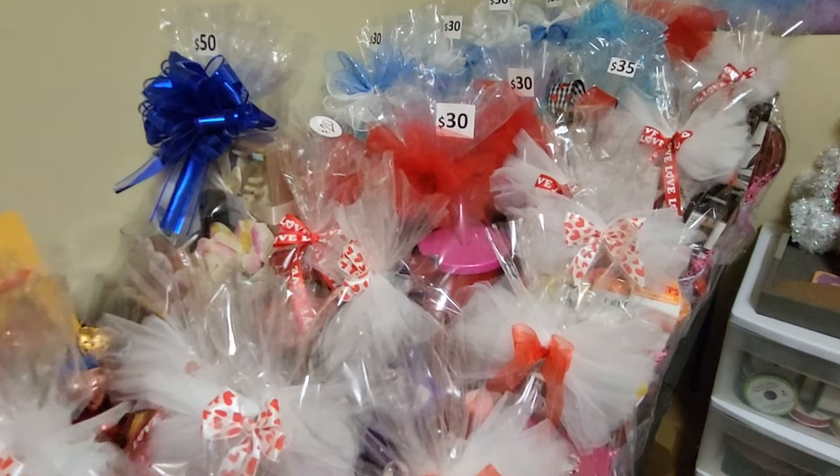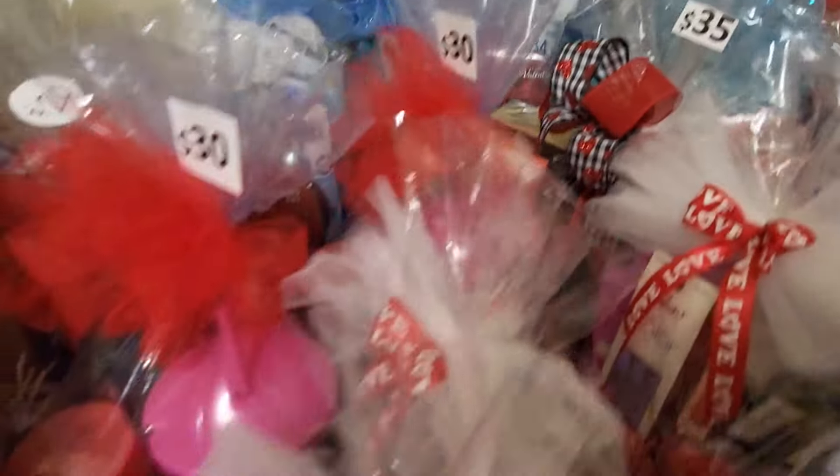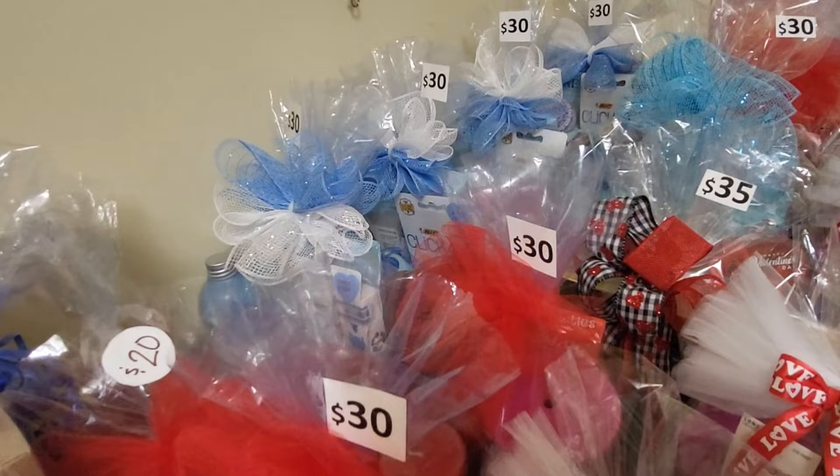I just wanted to come on here and show you — I have a lot of inexpensive items, because that's what sells.